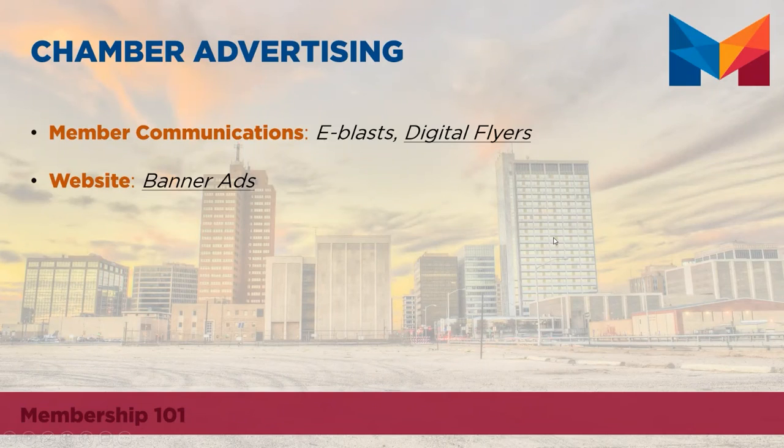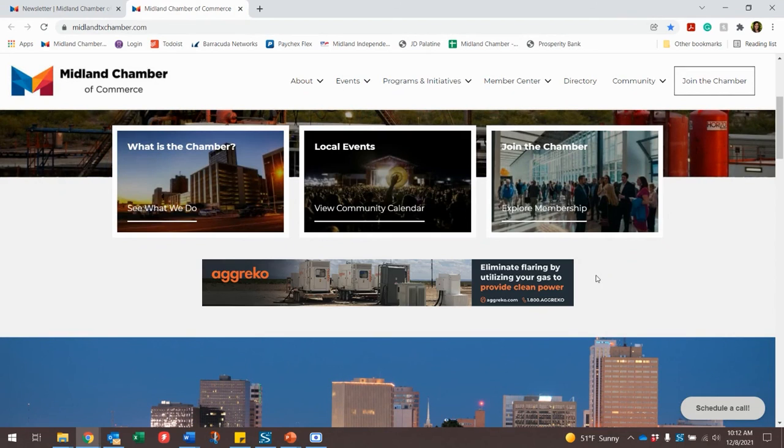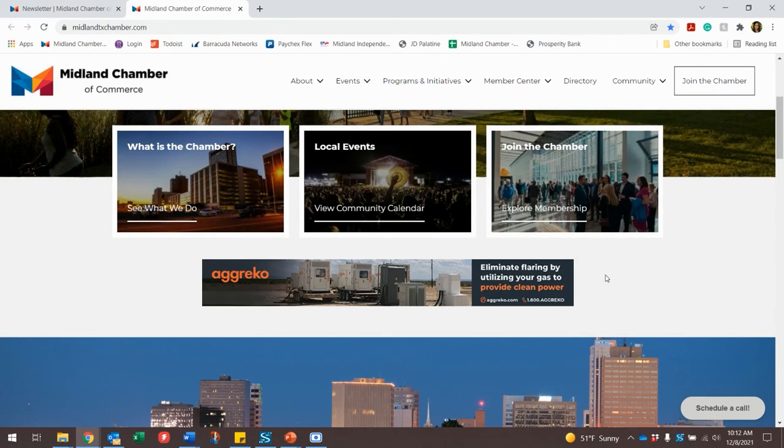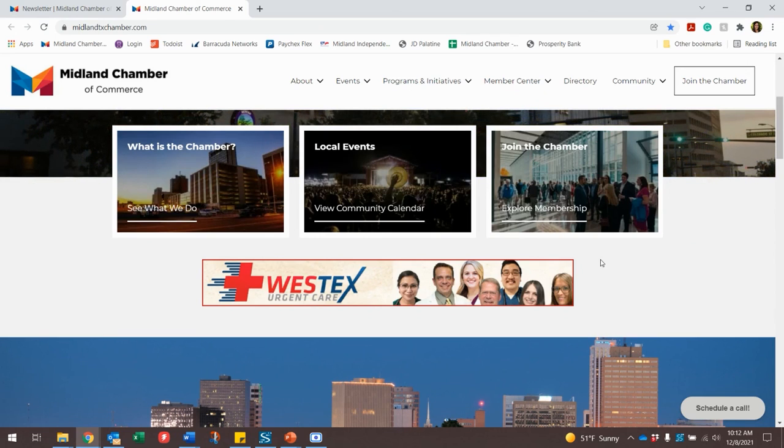In addition to e-blasts and digital flyers, we also have banner ads available on our website. Banner ads are exclusive to chamber members and are an additional opportunity for visibility for your company. Banner ads can be purchased through a third-party vendor that the chamber works with, so if you are interested, please reach out to a chamber staff member.